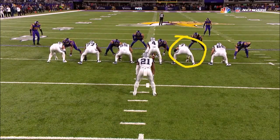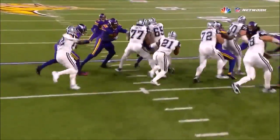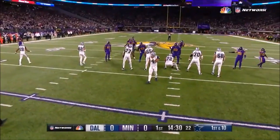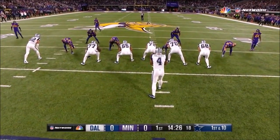Watch Zach Martin on this play — just gets up on the linebacker and takes him back a good 10 yards. It seems like we have seen so many of those runs from Ezekiel Elliott where he's 7, 8, 9 yards down the field without being touched.